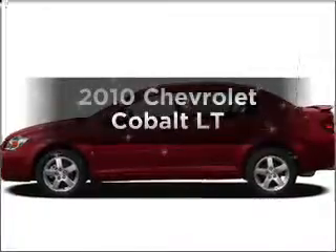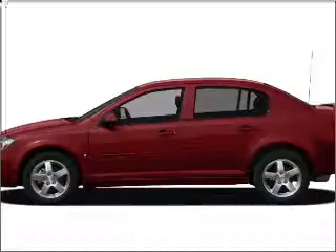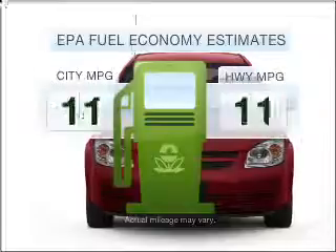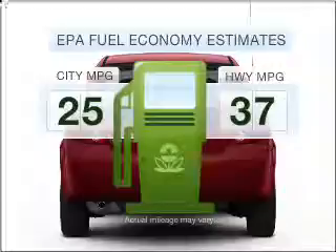Imagine yourself in this 2010 Chevrolet Cobalt. This is the set of wheels you've been looking for. Get more for your money with this vehicle that features low mileage and dependability. Low emissions and the good fuel economy offered in this vehicle are important to you and to the environment.